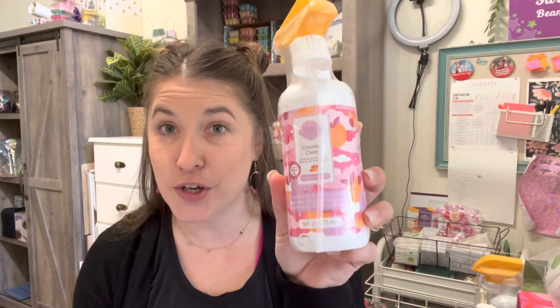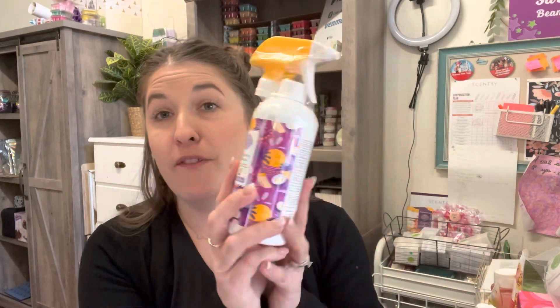We also have our all-purpose cleaner — it's super concentrated and will make about six spray bottles of cleaner. You use a little bit and fill the rest with water. I love using it in my mop with warm water — my floors smell amazing! We also have counter cleaners for any surface, and a bathroom cleaner that's different because it contains citric acid and is foamy, working really well on tile and grout.